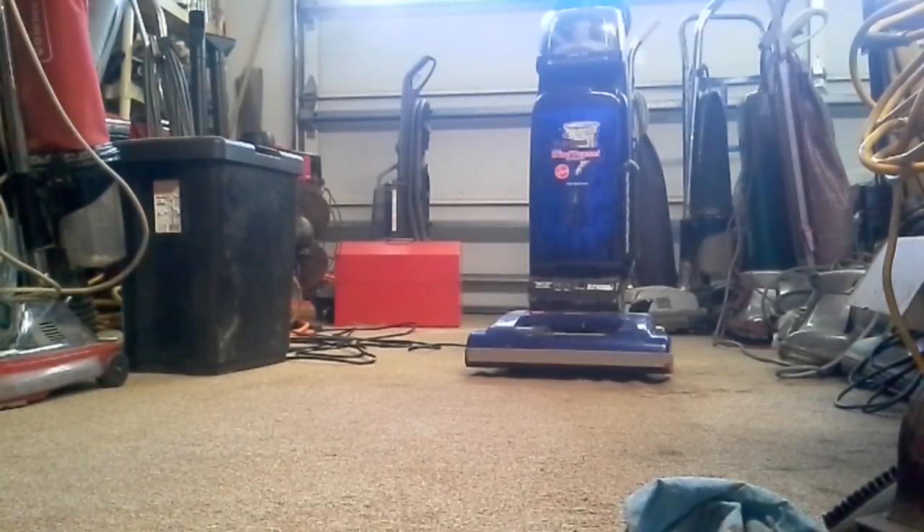I'm back with more time, actually, to do videos of vacuums. And in front of you I have my Hoover Wind Tunnel Supreme, also known as the Maytag Wind Tunnel Supreme in the United Kingdom. I would like a Maytag Wind Tunnel Supreme to put right next to this — I think they would look great together.